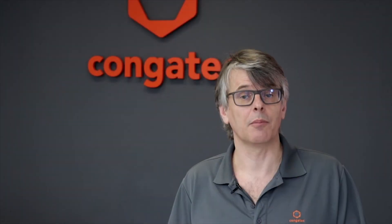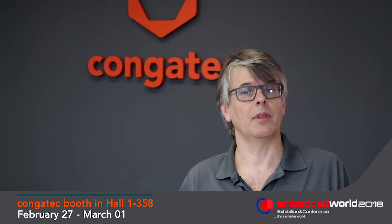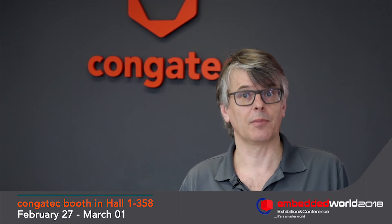And that's not all — there is much more news that I cannot talk about yet. Make sure to pass by our booth in Hall 1, booth number 358. See you there.